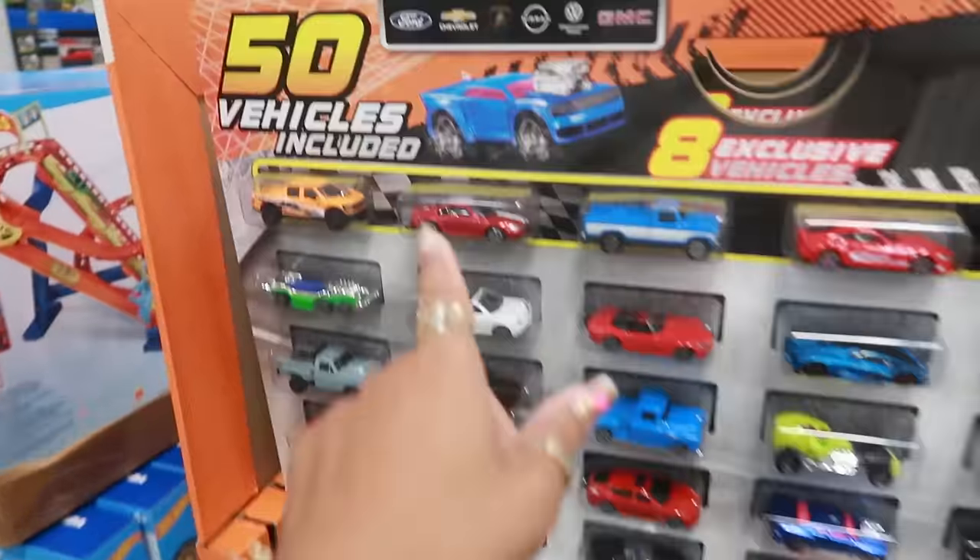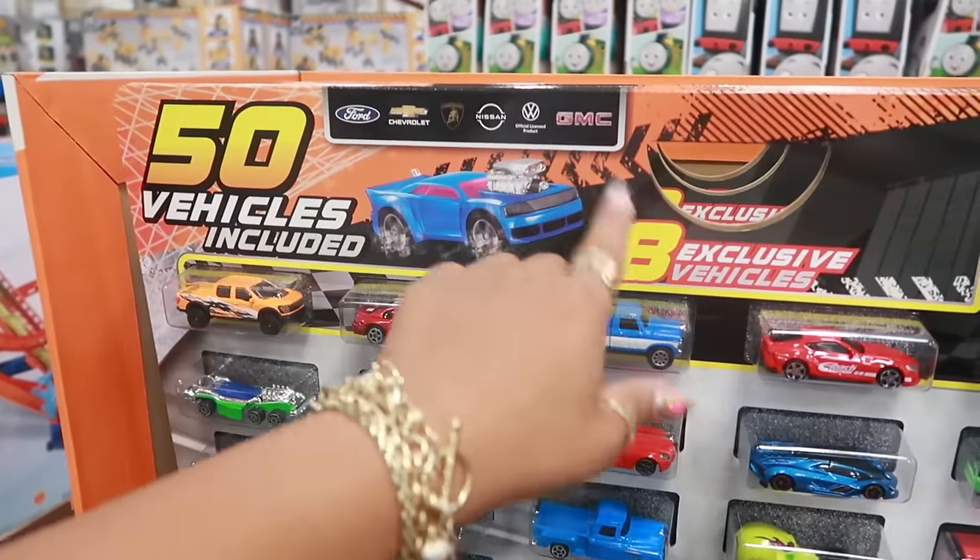Also exclusively at Sam's Club for $44.94, you get eight exclusive vehicles — so about $50 altogether. Some of the brands are Ford, Chevy, Lamborghini, Nissan, Volkswagen, and GMC.